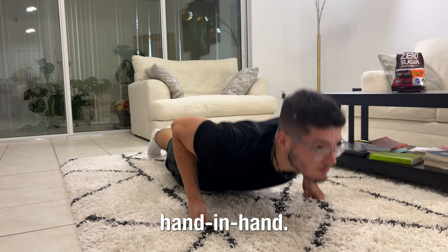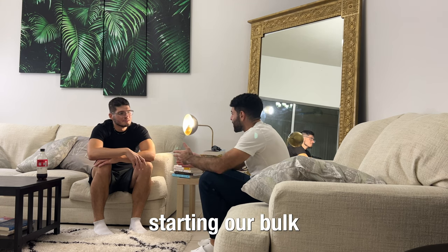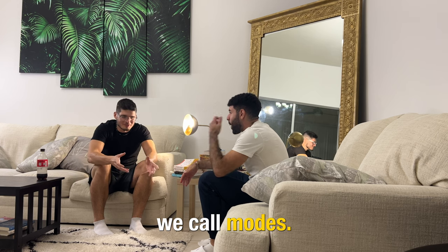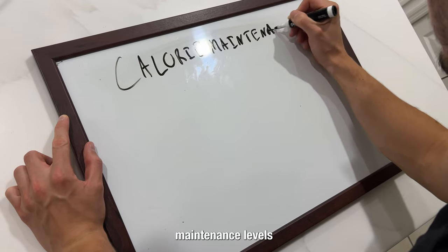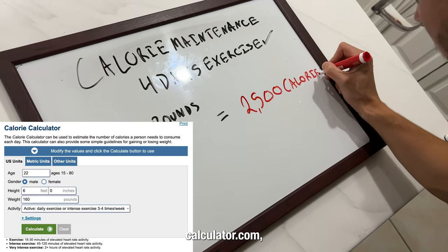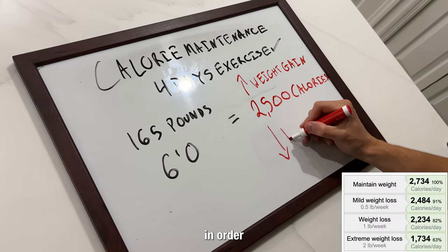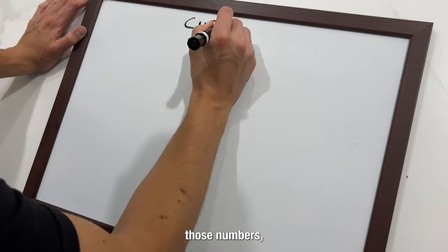Fast forward a few years later — me and Adrian were discussing actually starting our bulk and cut cycle and figuring out how to approach it efficiently in something we call modes. Before we got into those two modes, we needed to understand what our calorie maintenance levels were. It's fairly simple to figure out: we used CalorieCalculator.com, which provided us with a general calorie range to stay under to lose weight and over to gain weight.